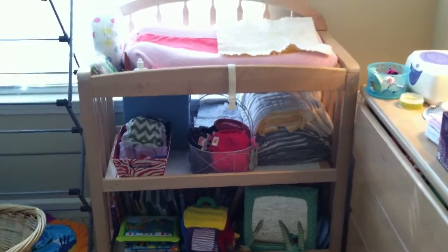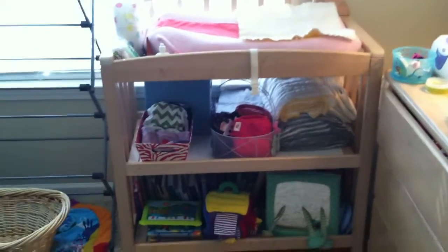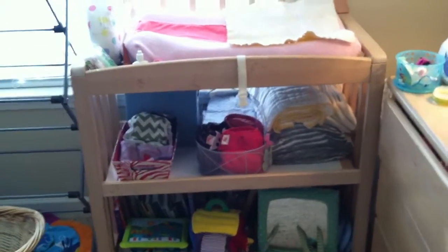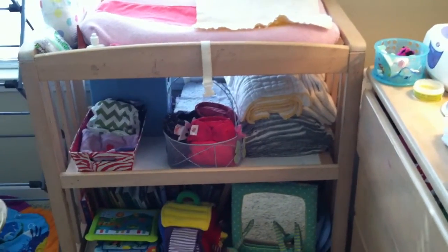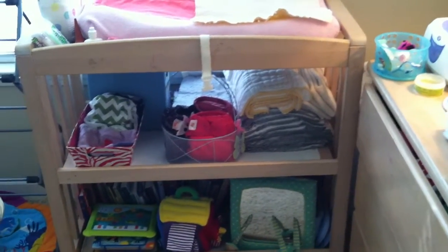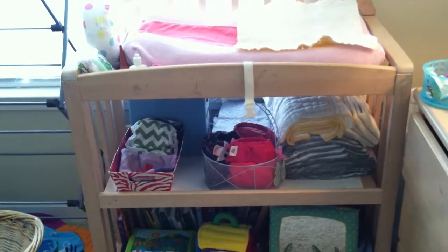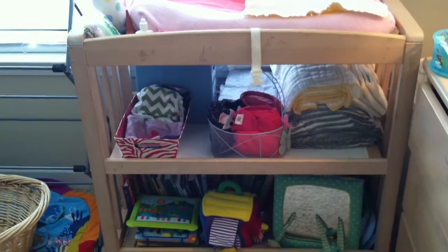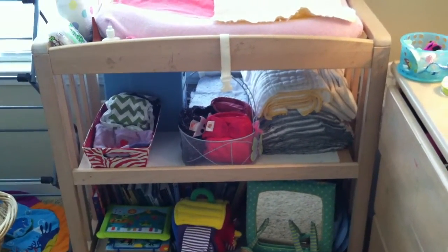Hey guys, this is Katie. Today I'm going to show you my setup for my cloth diapers. I have a one-year-old in cloth diapers and I am also 25 weeks pregnant with my third daughter. This isn't all the diapers — today is diaper laundry day so some of the diapers are in the washing machine right now.